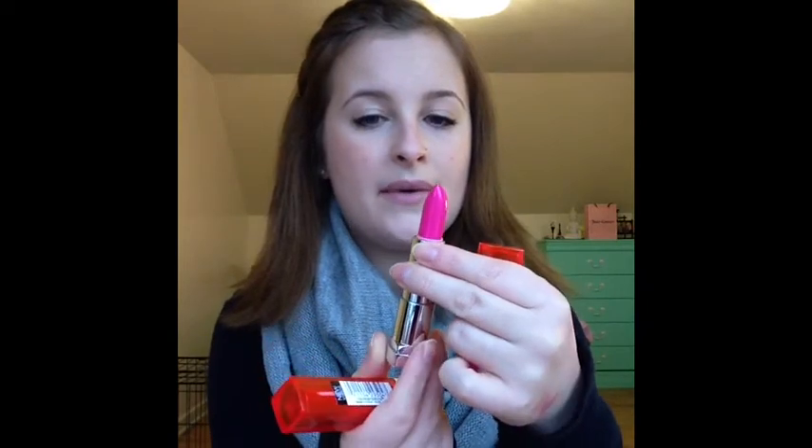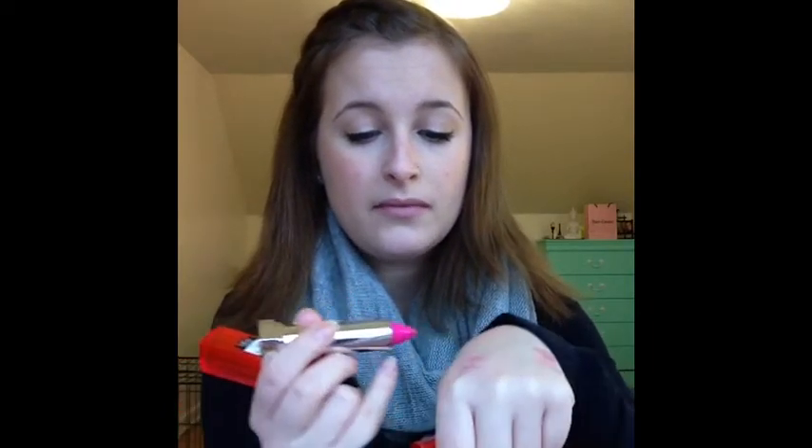This one here, Fuchsia Flash, reminds me of Candy Yum Yum by MAC. I thought I would give this one a try because it's similar - I have tried Candy Yum Yum on before and it looked really good on me, and it made my blue eyes pop too. I kind of kicked myself for not getting it but I didn't think I would wear it that often. Maybe in the summer and on vacation. That's why I picked this one up. It's like that bubblegum fuchsia pink.